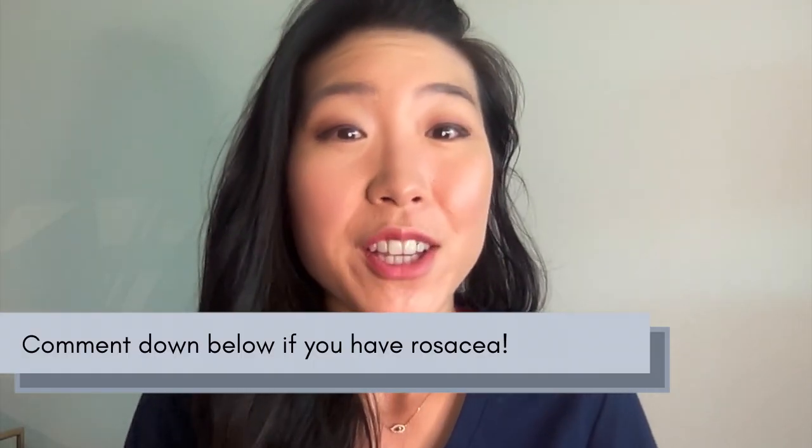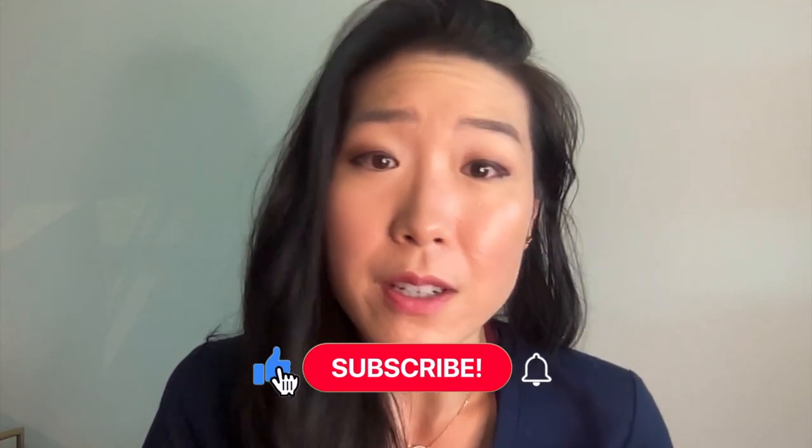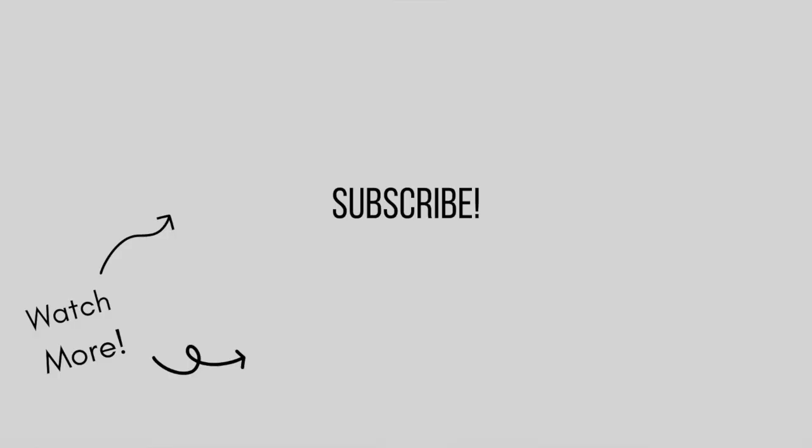Do you think you might have ocular rosacea? Let me know in the comments below. As a rosacea sufferer myself, I am very passionate about spreading awareness of rosacea and would love your support — please like and subscribe to my channel. I'll see you next week. Bye!